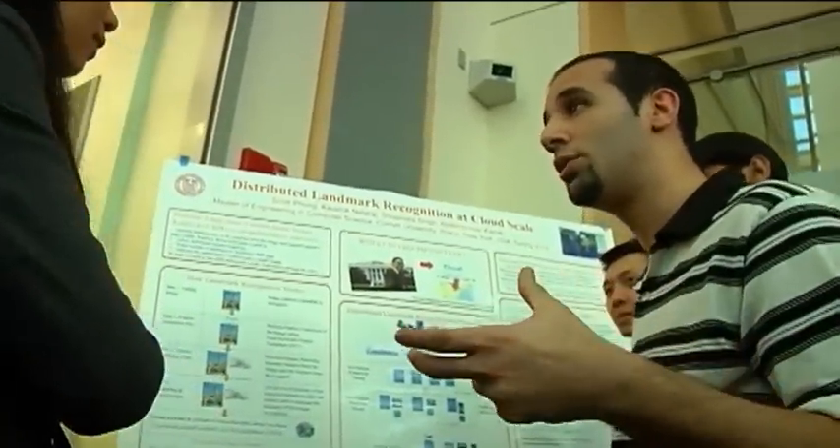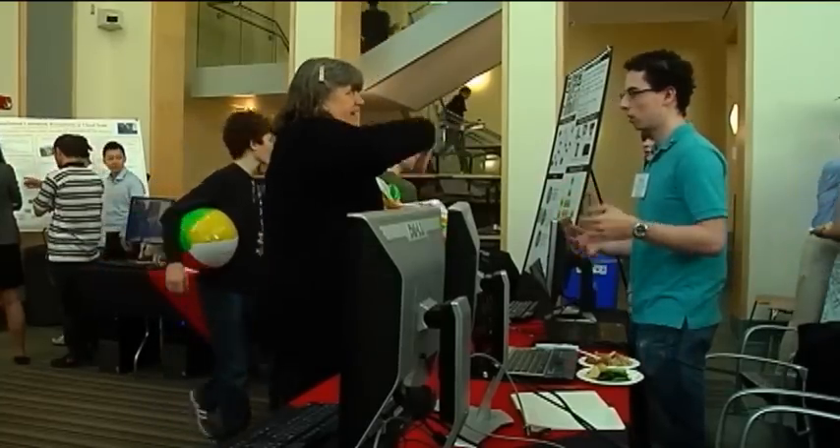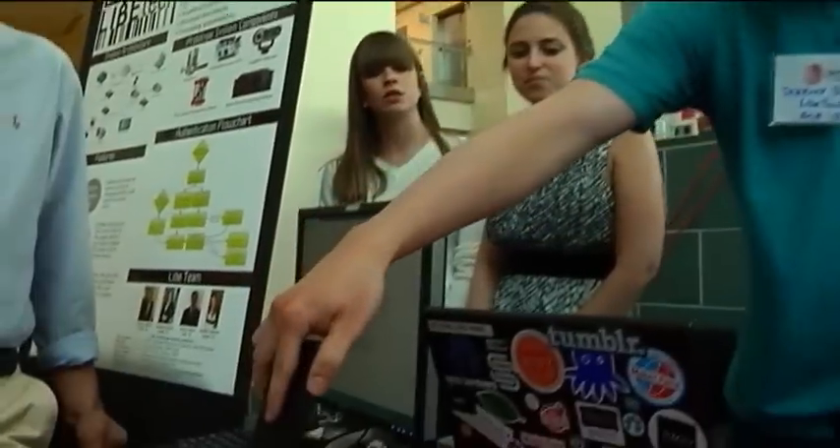The next big thing in tech often starts as a small project. Four Cornell students hope they have it with a device that would allow hotel guests to use an email on their phone as a room key.